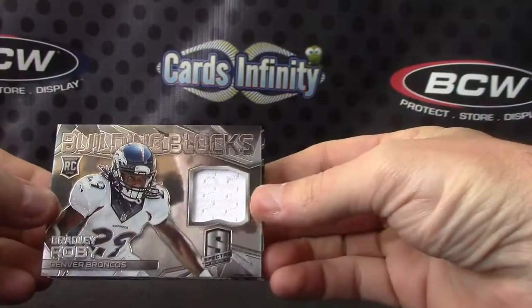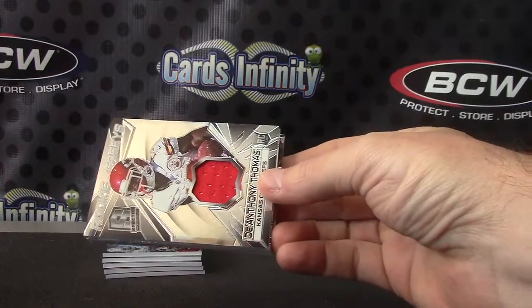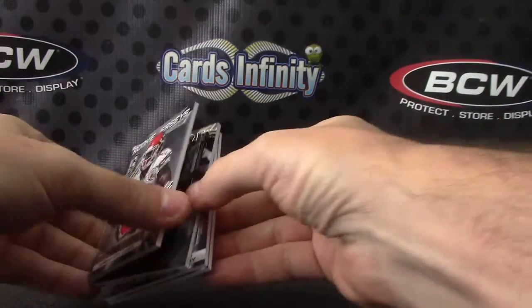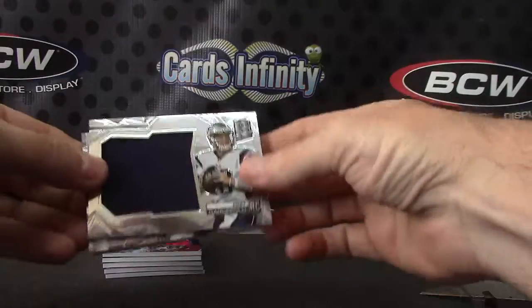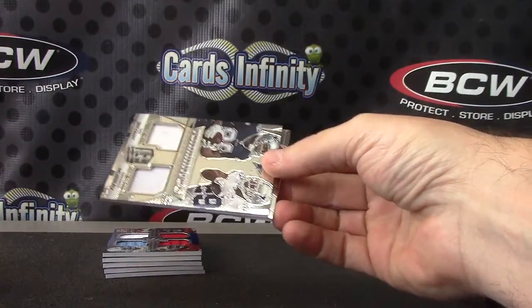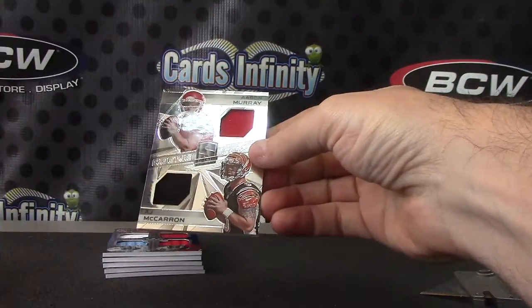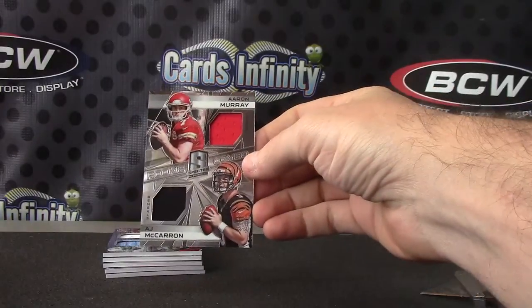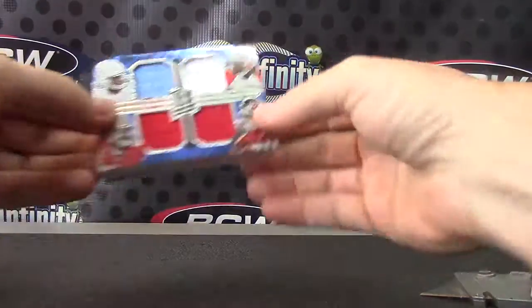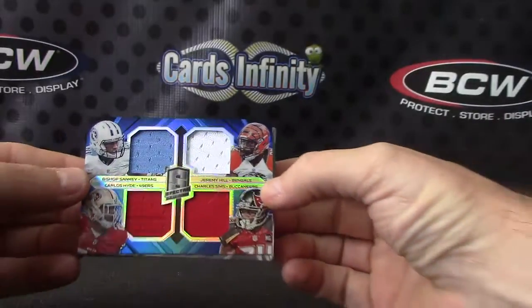Your first chunk of jerseys: Bradley Robey 199, DeAnthony Thomas 199, Jimmy Garoppolo Jumbo Jersey 199, Dez Bryant/DeMarco Murray dual jersey 99, AJ McCarron/Aaron Murray dual jersey 199. And the last brick — Quad Jersey is Bishop Sankey, Carlos Hyde, Jeremy Hill, and Charles Sims — that one's 49.